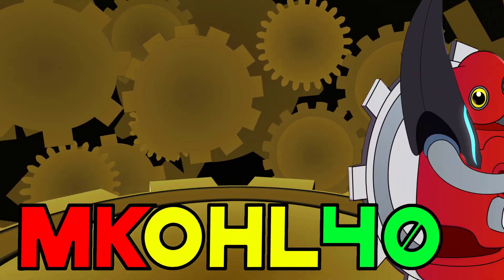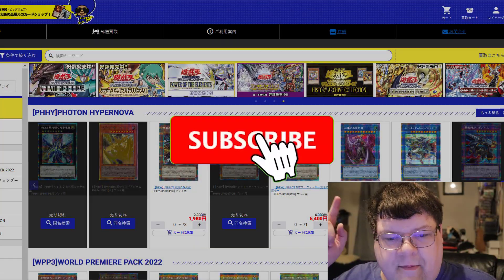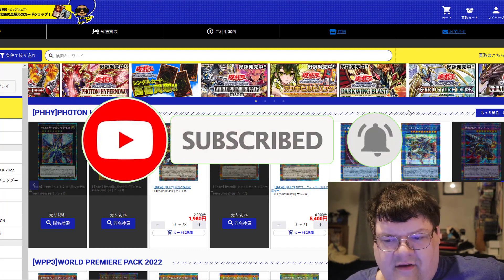Checking in to see what hot commodities are moving now for Photon Hypernova, and some of those Lost Art prices are getting a little bit interesting. Make sure you guys smash that subscribe button so you don't miss out on more awesome content.